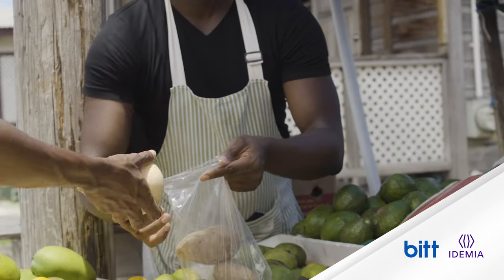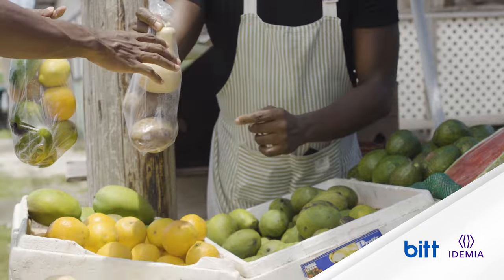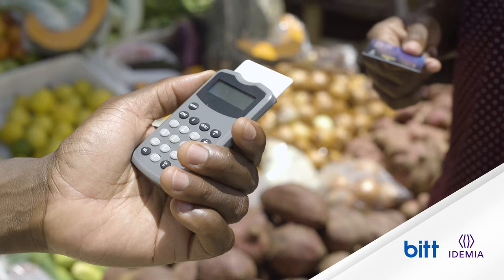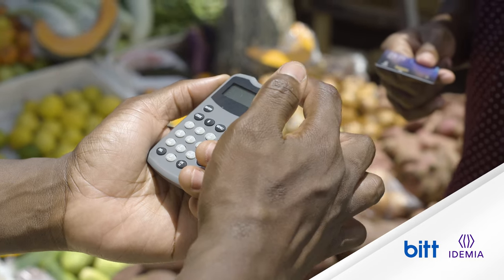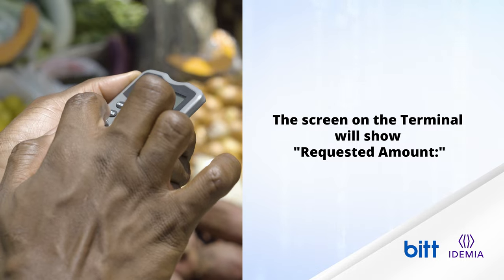Neamin, the vegetable merchant, is also equipped with a low-cost terminal that can enable the transfer of funds between offline cards. Neamin checks that his vegetable business's CBDC card is well inserted in the terminal. He presses a button to power the terminal, and the screen shows the requested amount.